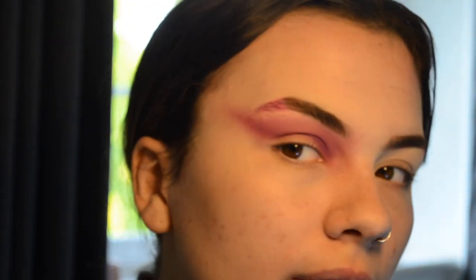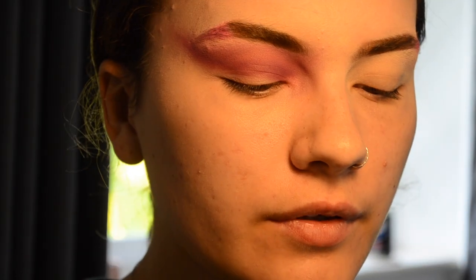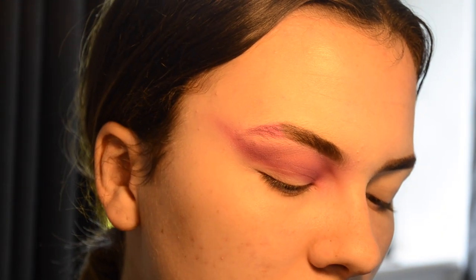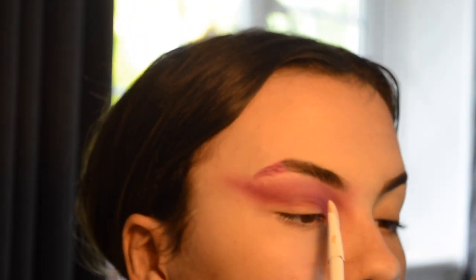I somehow lost the footage of me putting the eyeshadow on my eyelids and blending it out, so I do apologize. I'm going to cut the crease now — concealer on the back of my hand. When I was younger — well, about three years ago, so not that much younger — I used to be obsessed with colorful makeup looks. If I ever went to a party I'd always do colorful makeup, and then I just grew up and stopped.